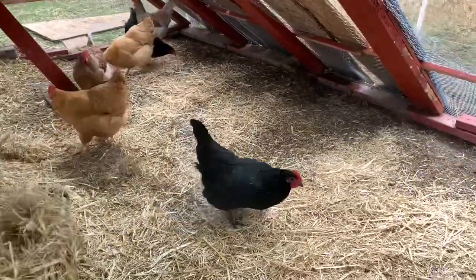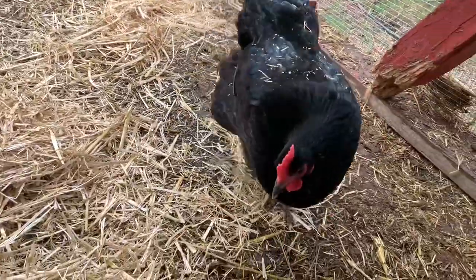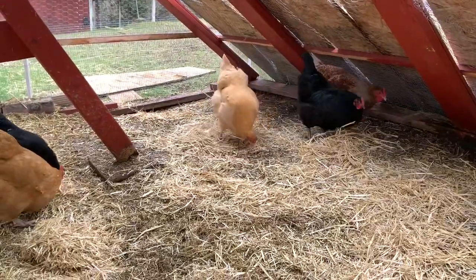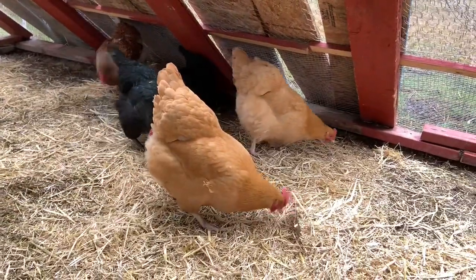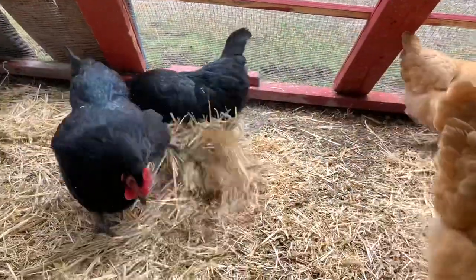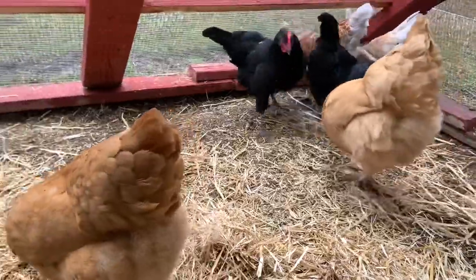Do you see them scratching? Watch what they do — they scratch the ground to move it around and look for bugs. Show us, Ingle, show us how to scratch. See how they scratch? They move the hay to look for bugs. It doesn't actually mean there are bugs, but they kind of think there is. This also helps so it's not so muddy, and when it's really cold it helps keep their feet warm.